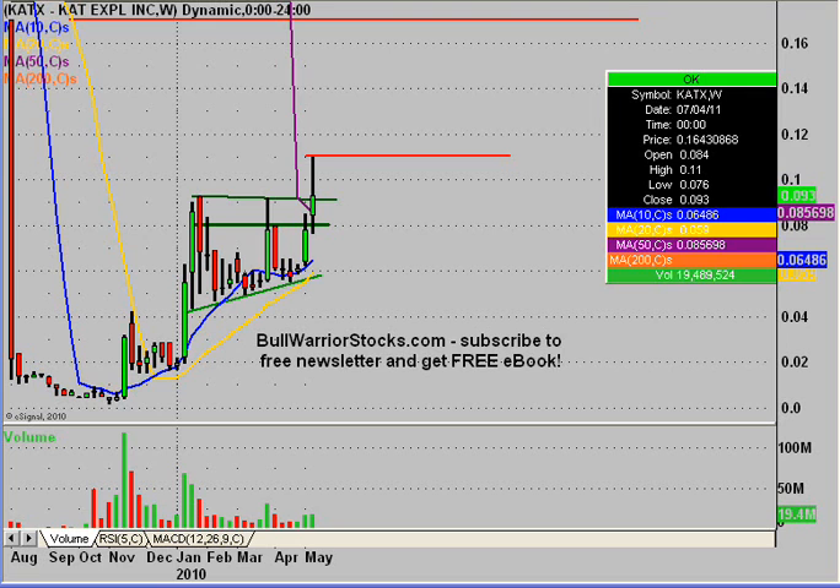If there are any other questions on the chart, please let me know. I'd encourage you to check out bullwarriorstocks.com — if you go there and sign up for the free newsletter, you'll be sent a free e-book, and with your newsletter subscription you'll get chart setups, trade ideas, educational pieces, all sorts of things from penny stocks up to big boards. There's a good variety for everybody and it's all free. We've been making some good money together with our trade alerts. So I'd encourage you to check it out, sign up, and see what it's all about. This was KATX — thanks for listening.